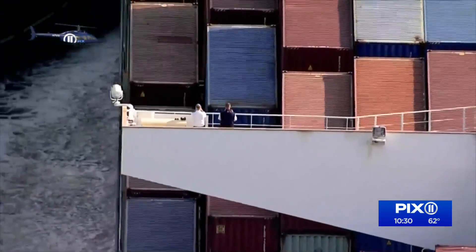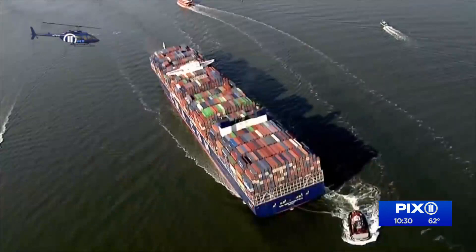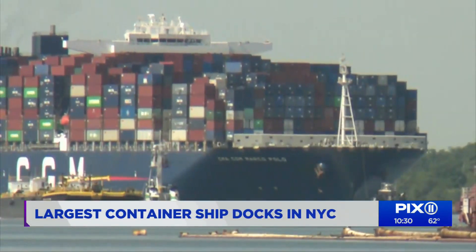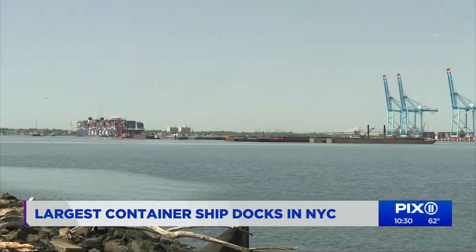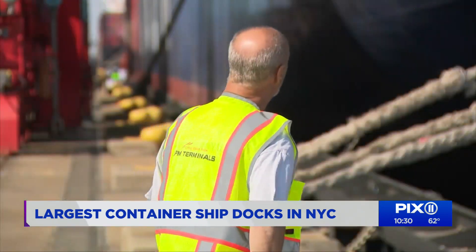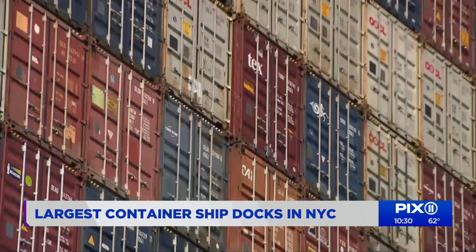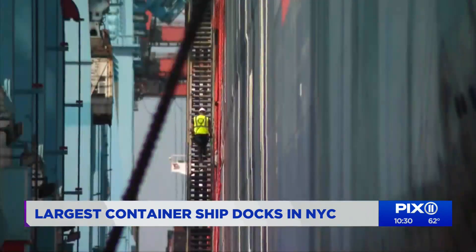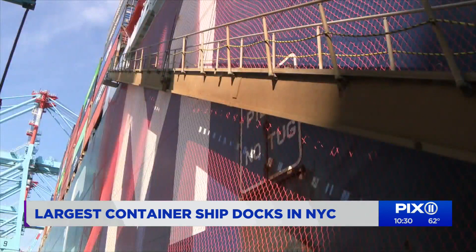It's a big deal when the biggest boat sails into New York Harbor. Air 11 gets the view from above. As seen from the shore, the container ship obviously takes up a lot of space. Stand at the docks for a real sense of the size. Walk up the gangway at the port of New York and New Jersey in Elizabeth.